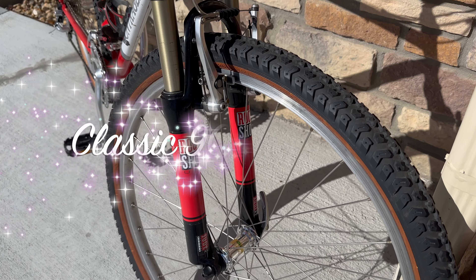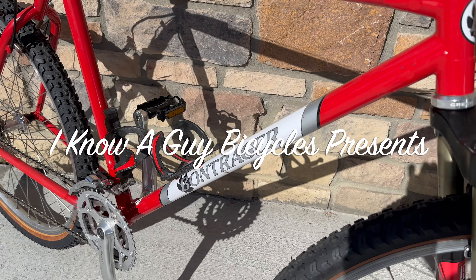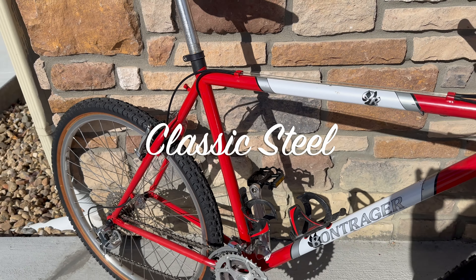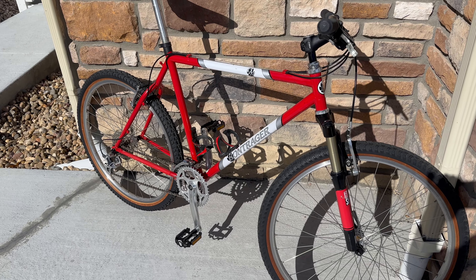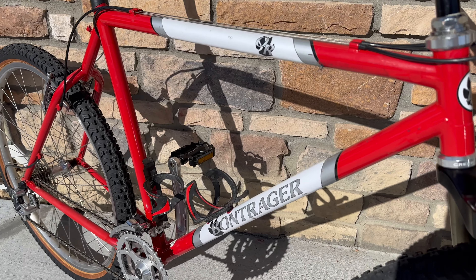We've got a classic Indy XC Rock Shox — what's it attached to? This is a Bontrager mountain bike. These are very, very uncommon and unique. Let's review this gem, a blast from the past — let's bring back steel from the 90s.